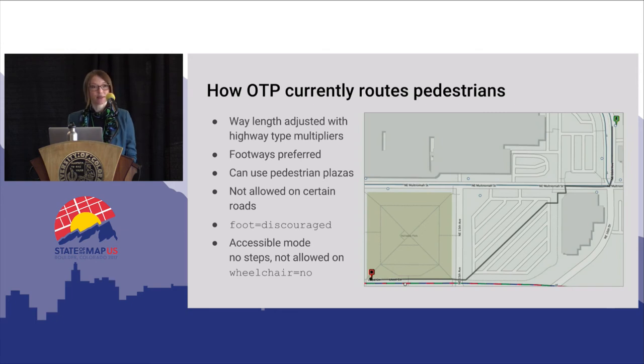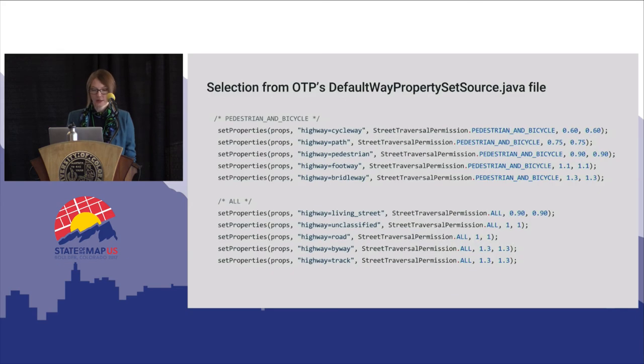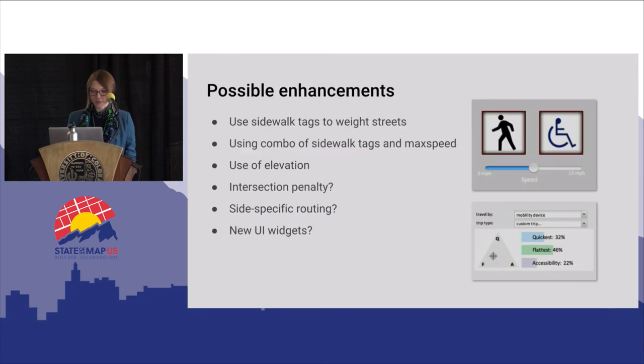OpenTrip Planner does actually support some accessibility now. If you select wheelchair-only mode — though I don't think this is exposed in our public UI — it will rule out steps and segments tagged with wheelchair=no. This is what the configuration Java file looks like for OpenTrip Planner: for highway=cycleway, for instance, edges are multiplied by 0.6 so they appear shorter and attract more bike routing.